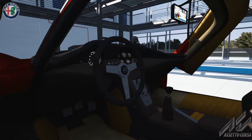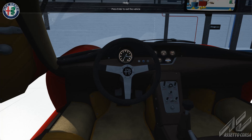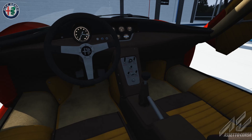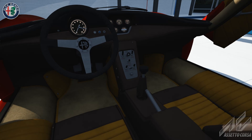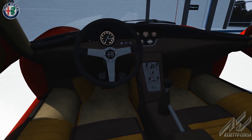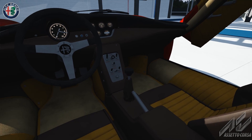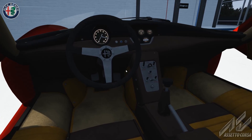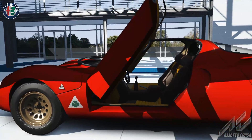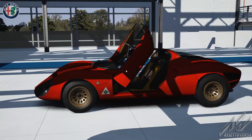Looking at this interior, you guys know I'm a sucker for that tri-spoke wheel — just very simple. Race car switches down there on the center console, a simple stick shift, three pedals. Not a lot of frills in this interior, but what more could you need when the exterior looks like this? Without further ado, let's get out there on the track and test the 1967 Alfa Romeo 33 Stradale.